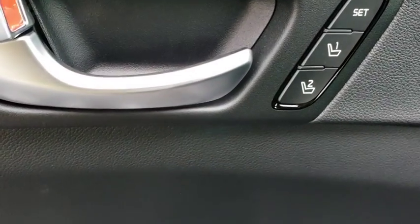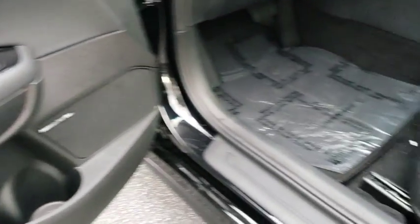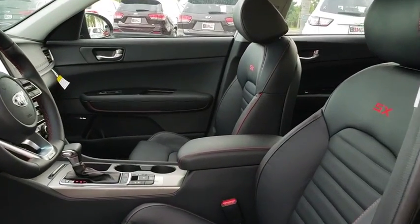Power passenger seat, leather wrapped steering wheel, Bluetooth, adjustable steering wheel, power steering, cruise control, keyless start, hard disk drive media storage, auto dimming rear view mirror, aluminum wheels.